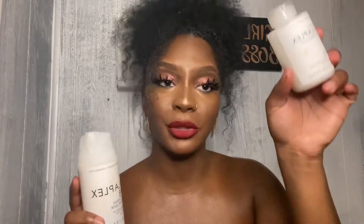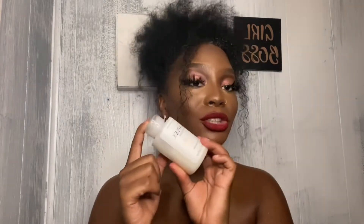Overall, the Olaplex Three is definitely a must-have. The instructions say not to use it more than three times a week, and I used it three times a week. The first night I washed it out, the second time I left it in throughout the day and washed it out at the end of the day, and the third time I did the same thing. My hair still felt really good. I combined it with a conditioner so it wasn't just sitting on my hair by itself, since it's not a conditioner.